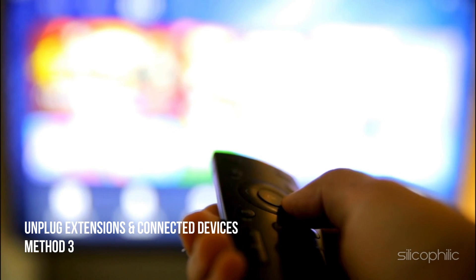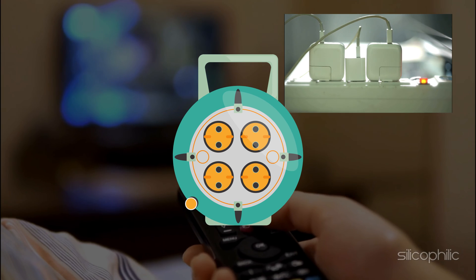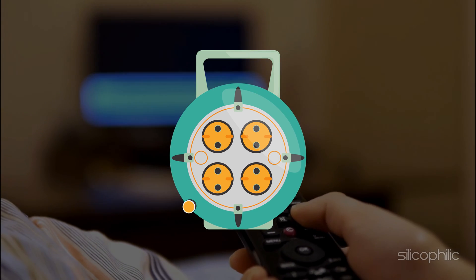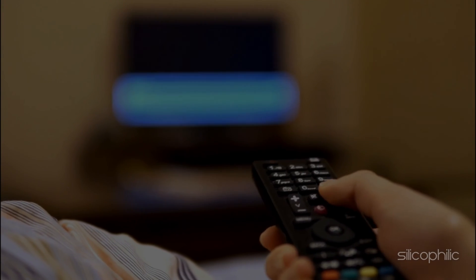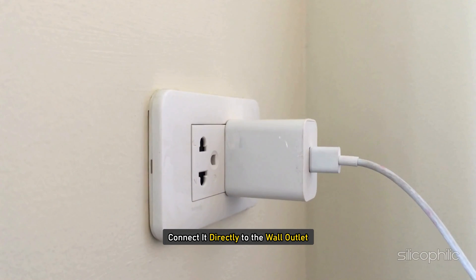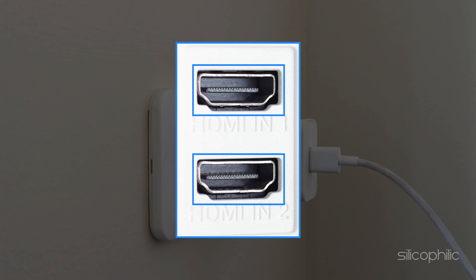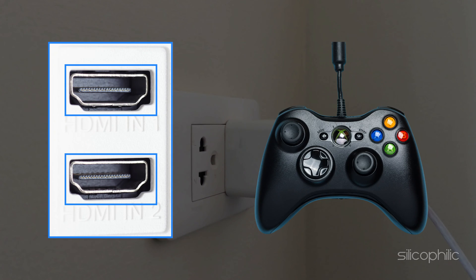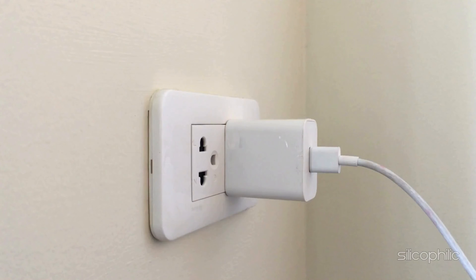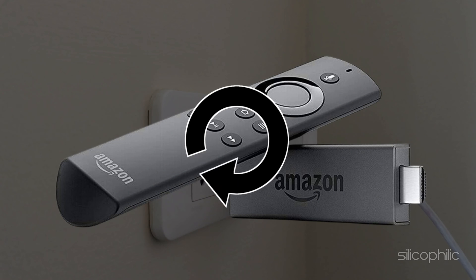Method 3: Unplug the extensions and connected devices. If you have connected any extensions to the Amazon fire stick, unplug them. These extensions can be the reasons why the fire stick is randomly turning off or restarting. Unplug the fire stick from the extensions and connect it directly to the wall outlet and check if the issue is fixed. If your device has more than one HDMI slot and you have connected gaming controls or other devices, unplug them, as these devices can also be responsible for the issue. Restart your device and see if this could fix the issue.